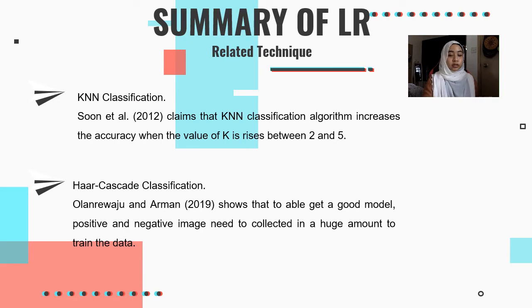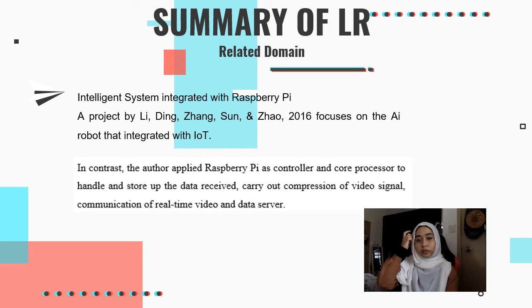For other literature review items — KNN Classification: Sun claims that the KNN classification algorithm increases accuracy when the value of K is between 2 and 5. HAAR Cascade Classification: Online Radio and Arman show that to get a good model, positive and negative images need to be collected in large amounts to train the data. For the AI intelligence system integrated with Raspberry Pi, a project by Ling, Ding, Zhang, Sun, and Zhao focuses on an AI robot integrated with IoT. The authors applied Raspberry Pi as a controller and core processor to handle and store data received, carry out compression of video signals, communication of real-time video, and data serving.